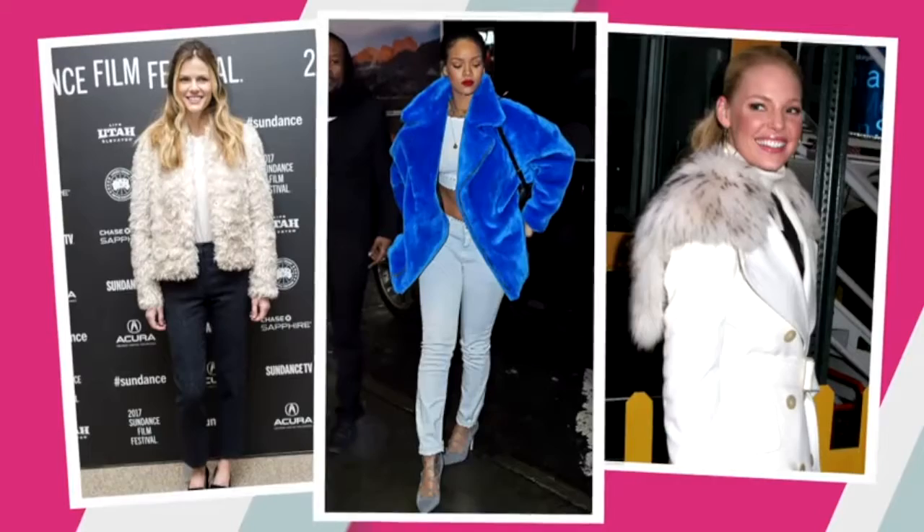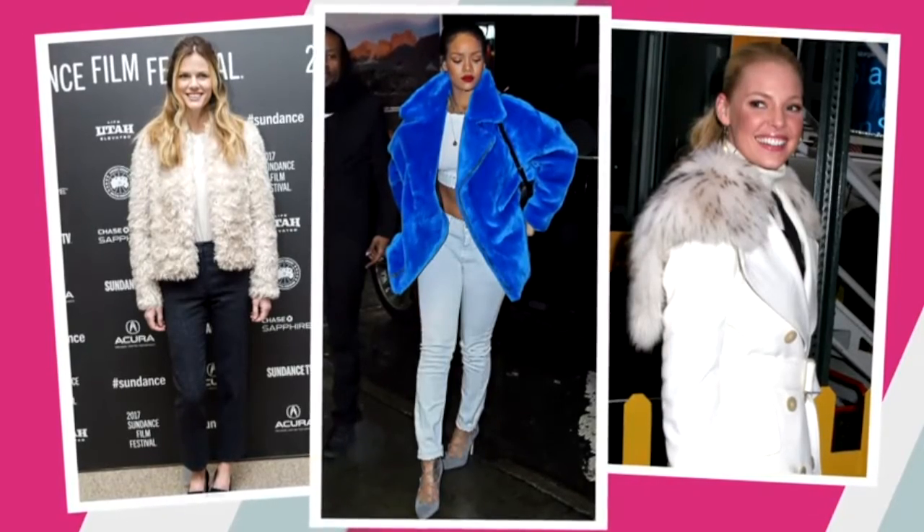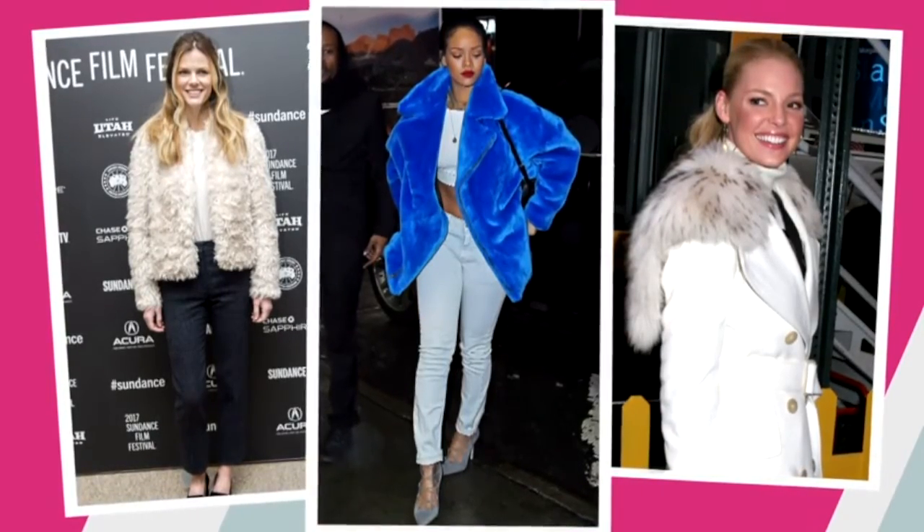We're seeing faux fur jackets everywhere — on the streets, on the runway, and all the celebrities are rocking them. It's such a great accent to any outfit and adds a cool, fun vibe to your look. Faux fur jackets are a great alternative as they're super affordable and you will not offend anybody wearing them.